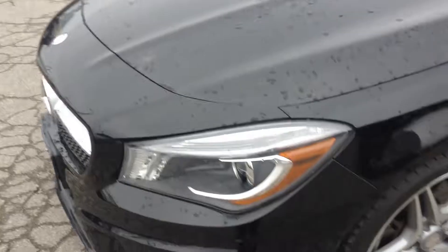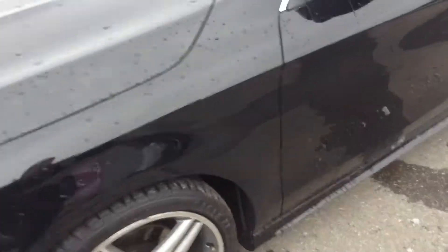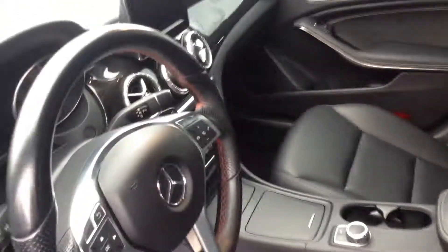Obviously it is a 2014, it is a used vehicle so there's going to be tiny little things, but nothing to worry about. If you look inside, you can see nice clean black leather interior.